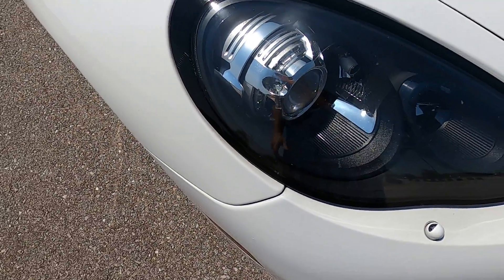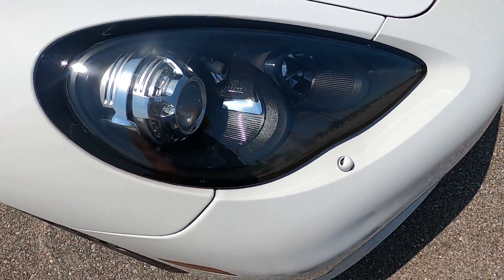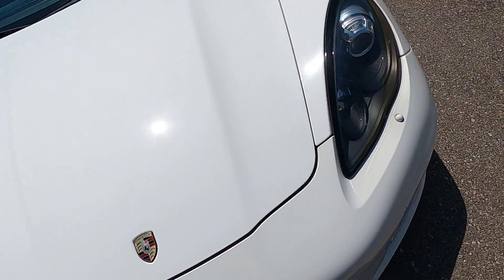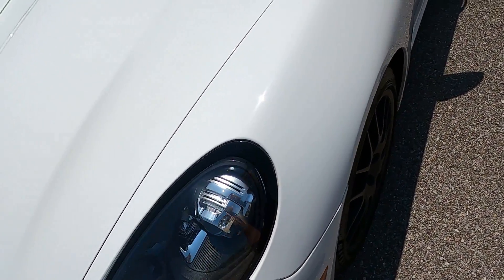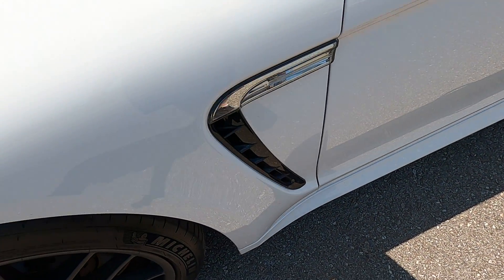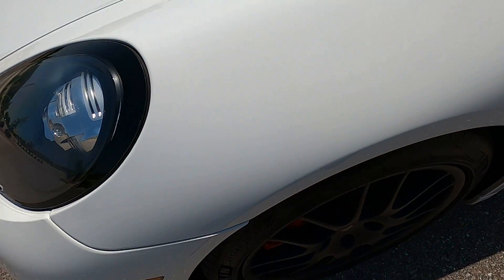It has daytime running lights, HIDs, and self-cleaning. The hood looks phenomenal — there are no marks on the hood at all. Moving over to the driver's side front fender, no issues there.